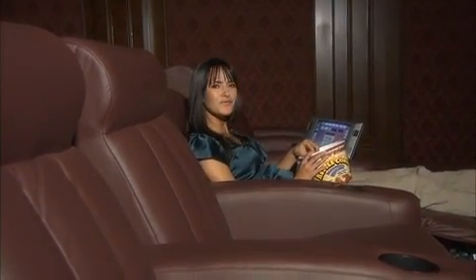Hey, can you keep it down? I'm trying to watch a movie. The nerve of some people.